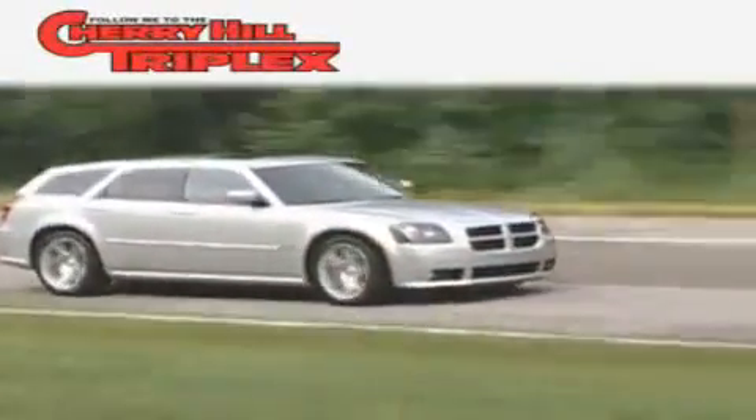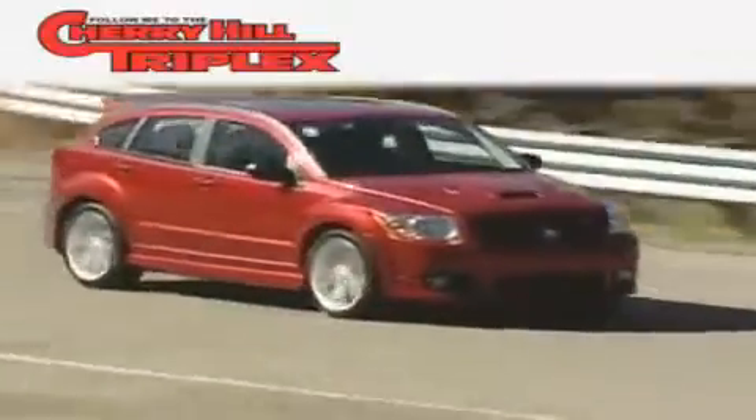Another fine vehicle offered by Cherry Hill Triplex. This is a 2005 Kia Spectra. It has a 2.0-liter four-cylinder engine and an automatic transmission.